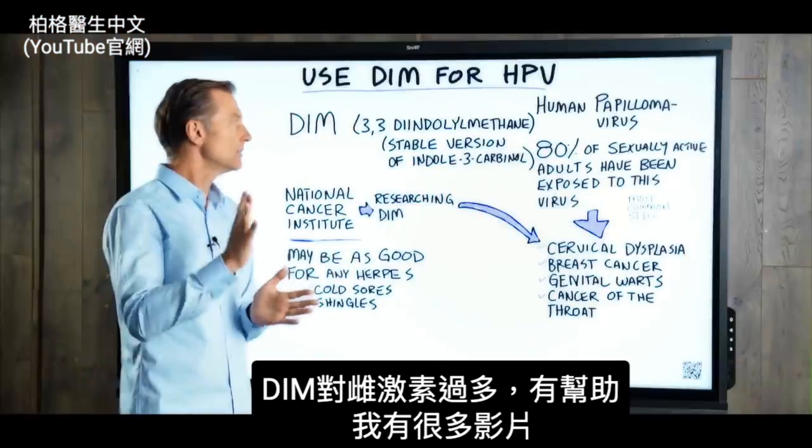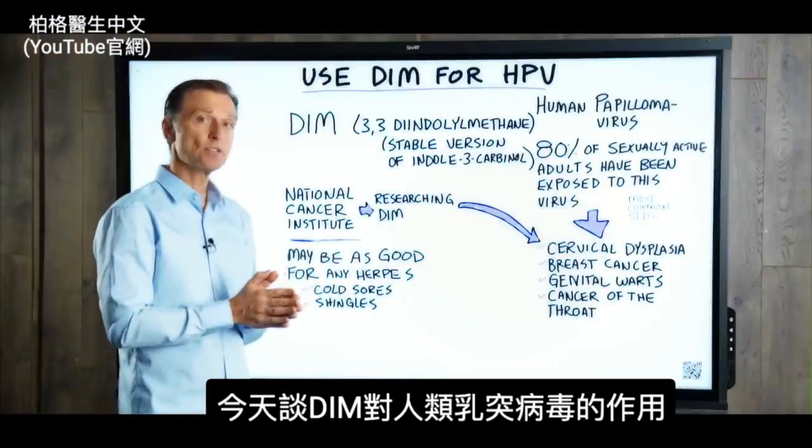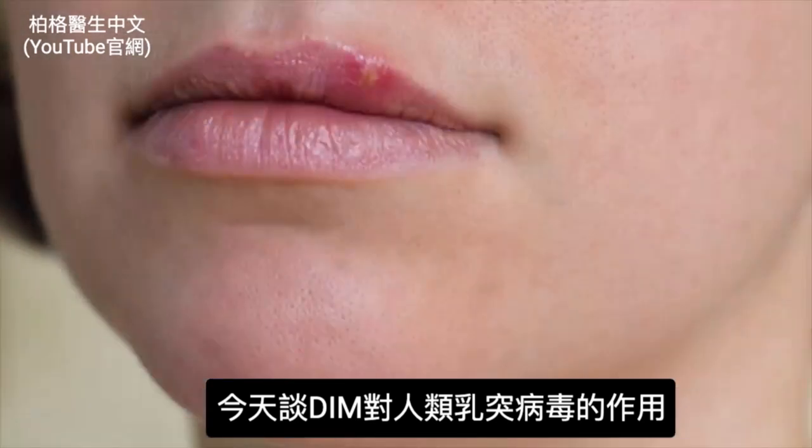DIM is really good for people that have estrogen dominant issues. I've done other videos on it, but today I'm going to talk about what it can do for human papillomavirus.